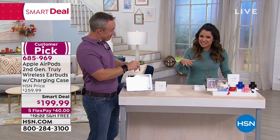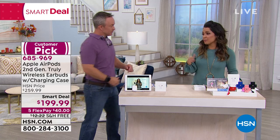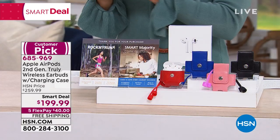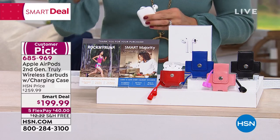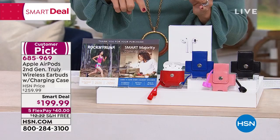This is the latest edition and you can use voice command with it as well. Something a lot of people may not know: you don't necessarily have to have an Apple device to use these — you can be an Android user and it'll work for you. The smart deal means it's a very popular item at a great value for a limited time. We have color choices for the case: red, blue, pink, and black. Everybody gets the classic white AirPods, the charging case, and the two vouchers for Rock My Run and a cooking class. With flex payment, you can get them right now for $40 a month with free shipping and handling.